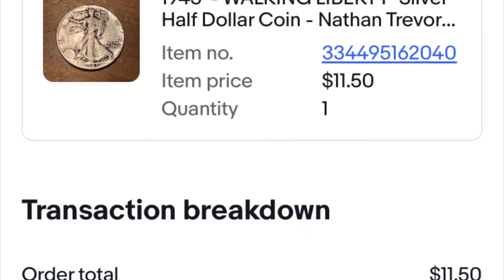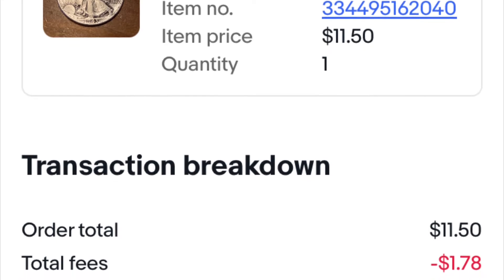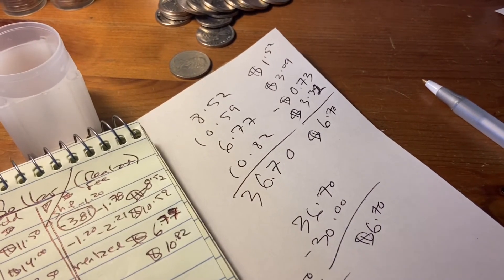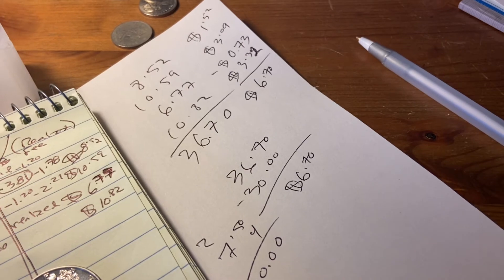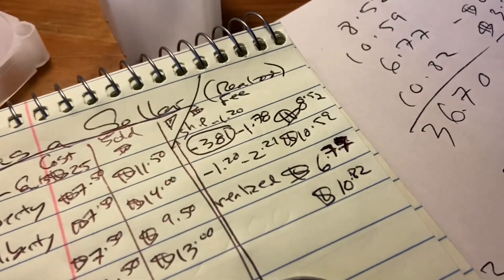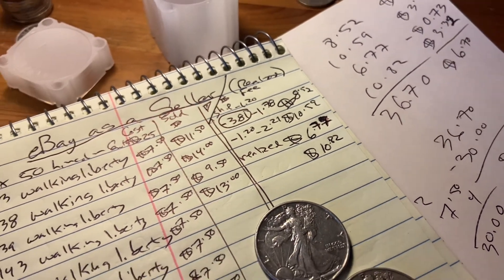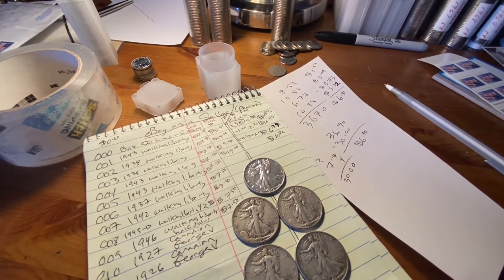I can pretty much count on a 15% eBay fee for every single thing that I sell — pretty high. We've sold four coins so far and made a whopping $6.70. So when we sell them for $13 or $14, we can realize about a $3 profit after shipping. I can get my shipping cost down because I've just been putting two stamps on it, but really it should be a stamp plus another $0.20 or something.